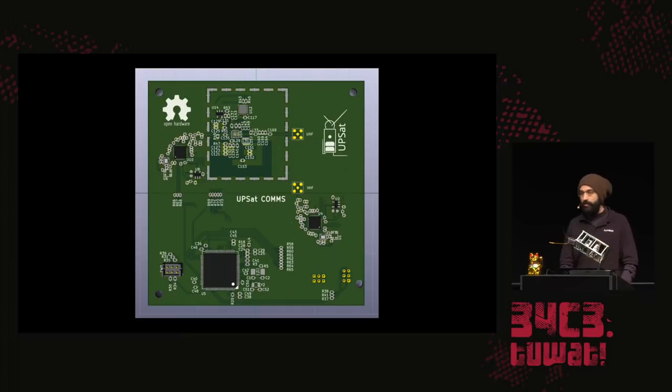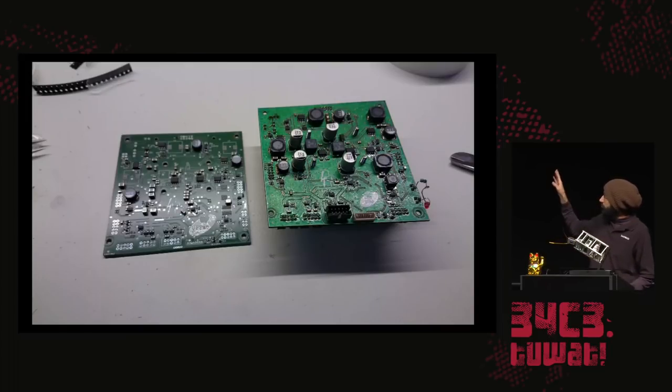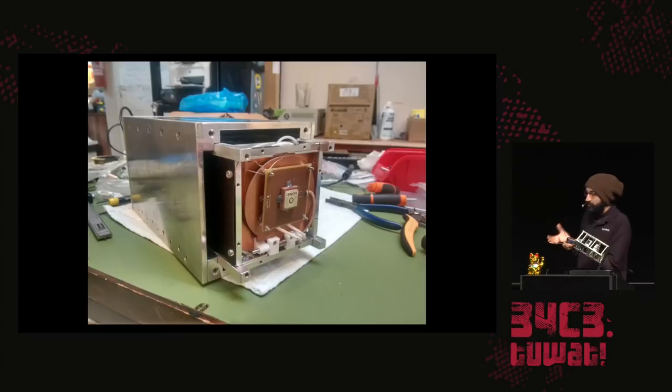Things moved rather quickly, and you can see the progress within only a month — on the right side is what we call the engineering model, a board not meant for space but for engineers to quickly verify their work. Some components and manufacturing processes are less restrictive than the actual flight model, which you can see on the left side — the same board with the same functionality. That's the electrical power system, the EPS.